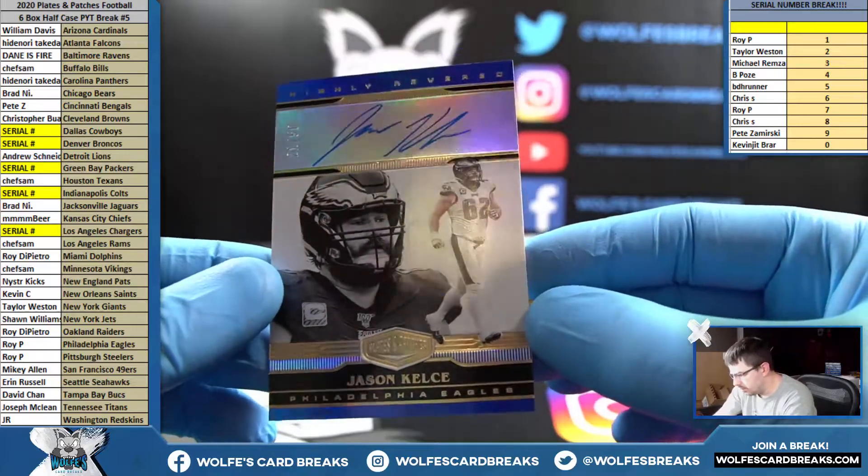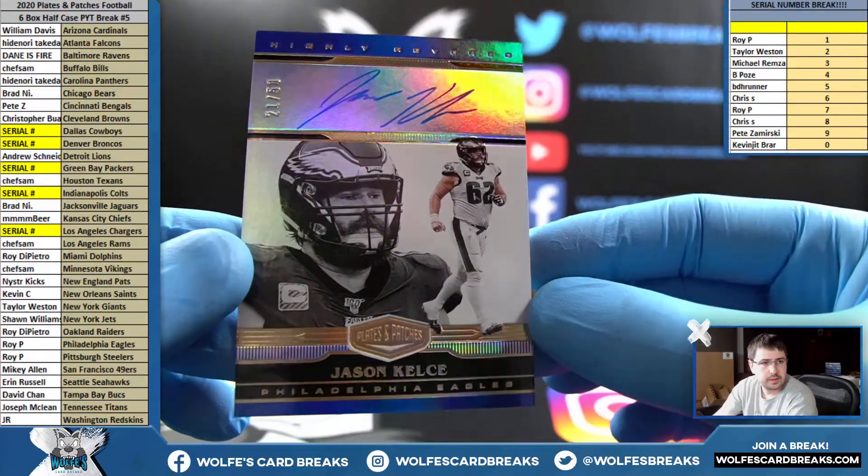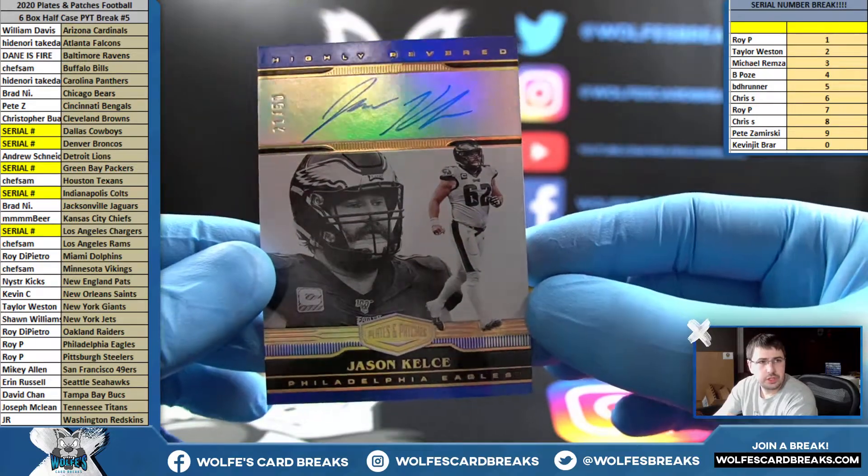Jason Kelsey, on-card, for the Eagles, number 21 out of 50. Jason Kelsey autograph.